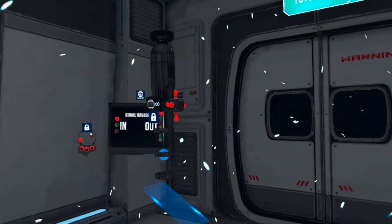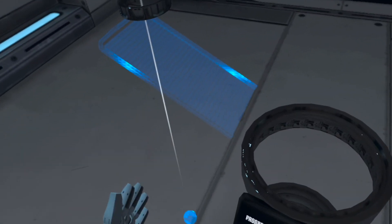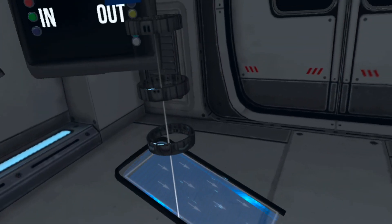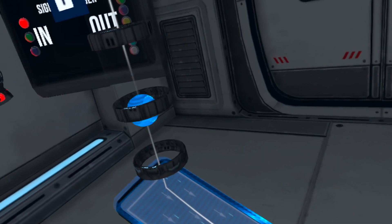To solve this test scenario, you have to spawn a new item from your toolbox. Open the menu, select the board, and then place it in the correct spot. Afterwards, run the solution.